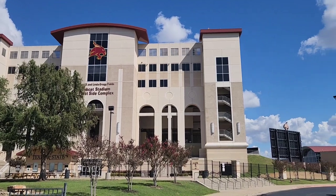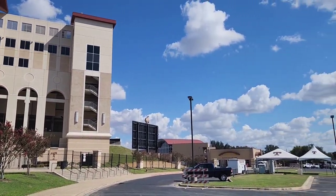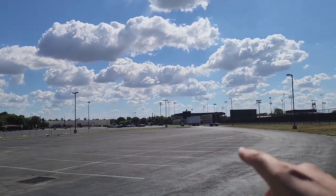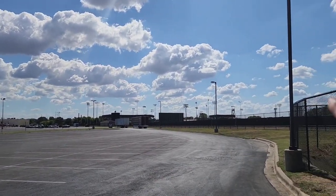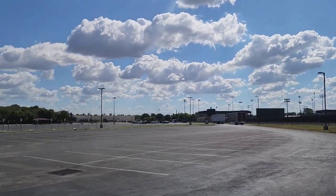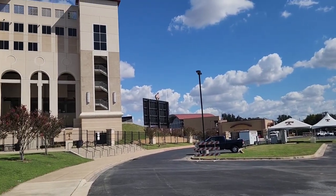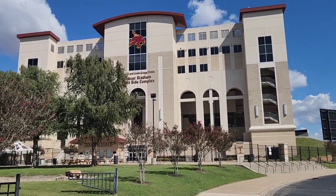I can tell you, if I just stand here and turn, that their baseball stadium's over there, and the softball's over there. I do like the fact that they've got a decent amount of parking. That's pretty good.